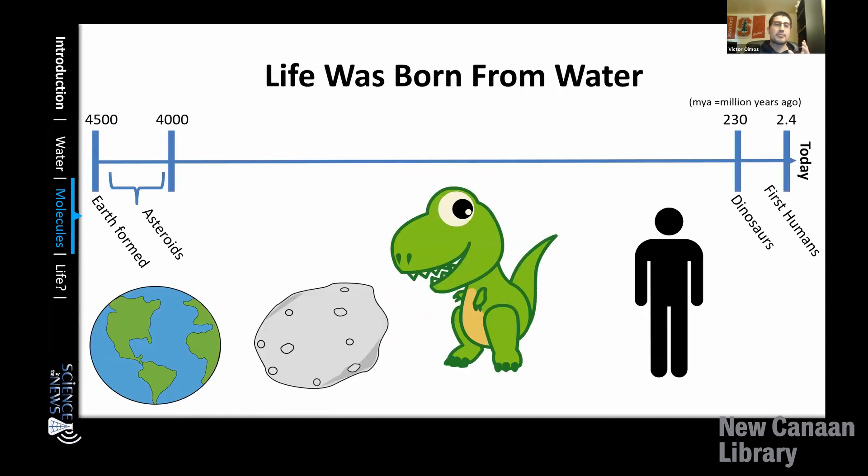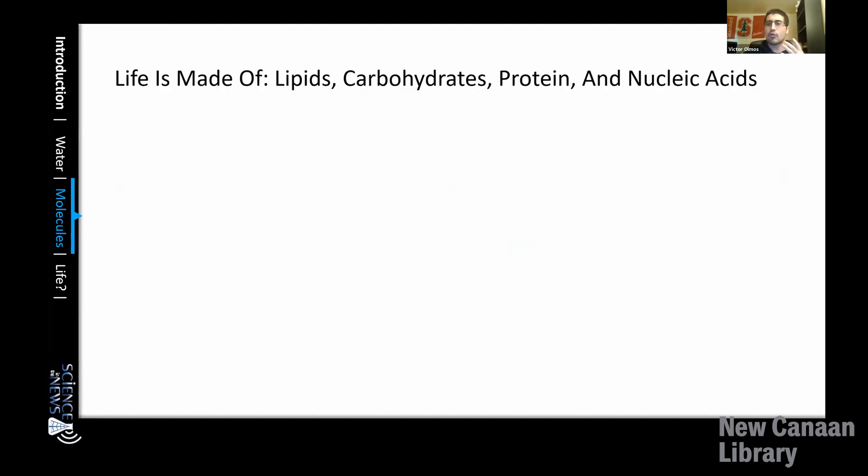Before delving into these organisms and life, we need to understand what life is made of. Life is really made of four macromolecules: lipids, carbohydrates, proteins, and nucleic acids.